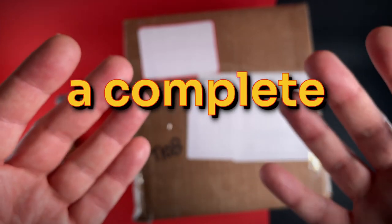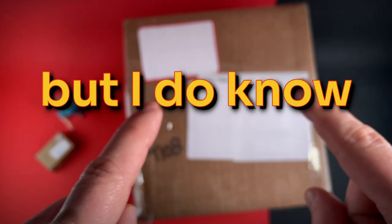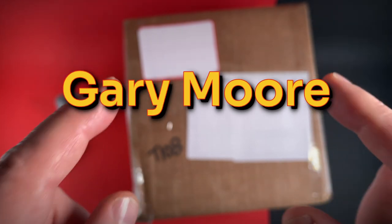This parcel arrives out of the blue, a complete surprise — no idea what's in it, but I do know it's from my good buddy Gary Moore from over in the States.